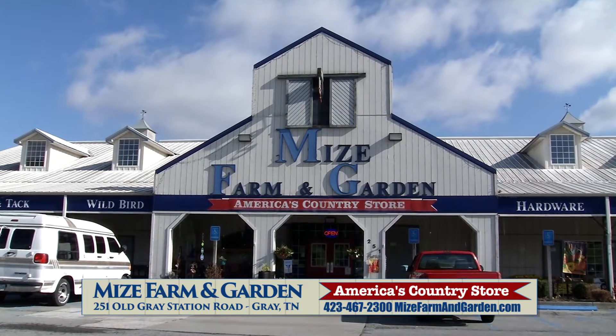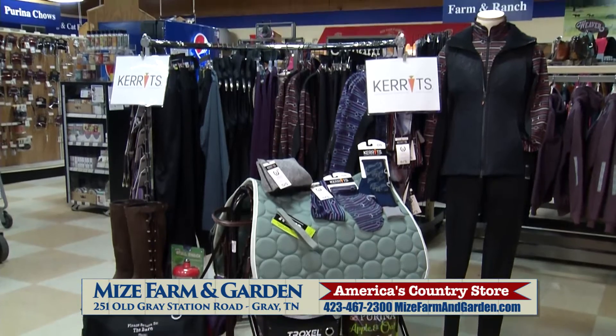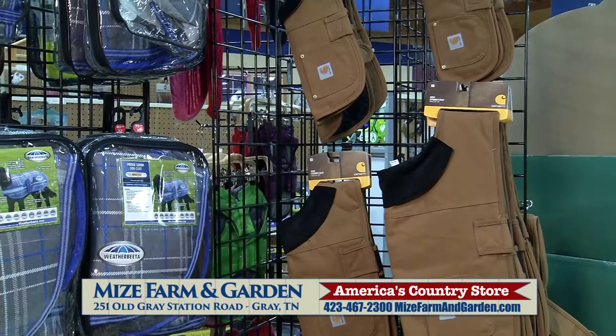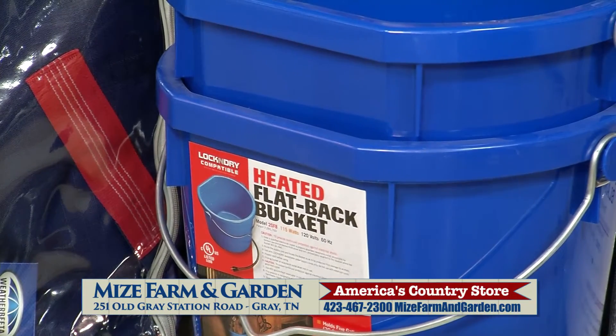Mize Farm and Garden has everything you need to keep you and your pets healthy, happy, and warm. We feature Carrots clothing for riders of all ages, weather beta and car hard blankets and jackets, and heated buckets and saucers to beat the freeze.